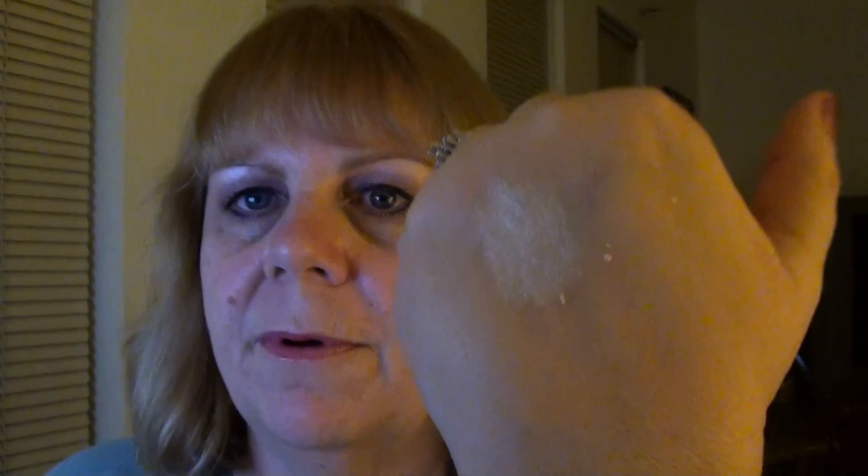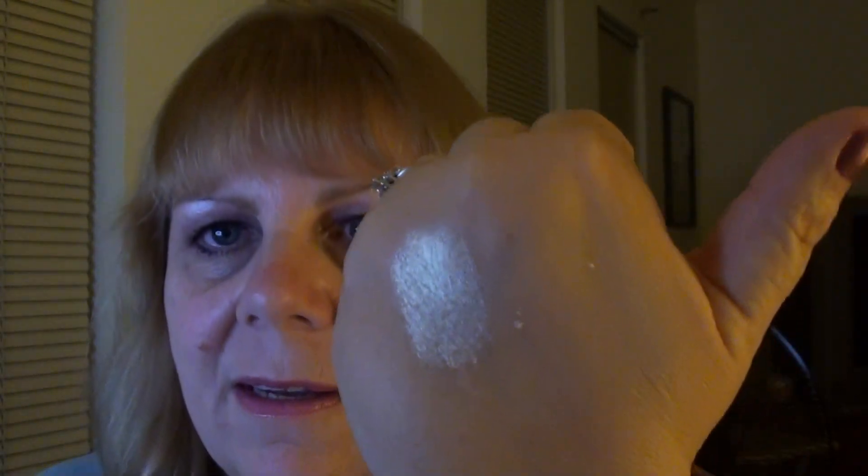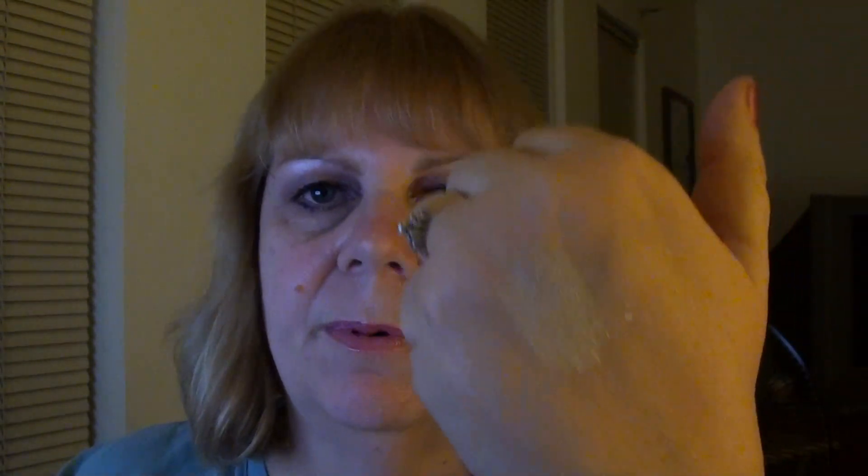And then we have Marshmallow Mist for the highlighter. Okay, this is really pretty — definitely a highlighter. I think you can use that either as an eyeshadow highlighter or right here very sparingly. Anyway, that's really pretty too — that's what it looks like.